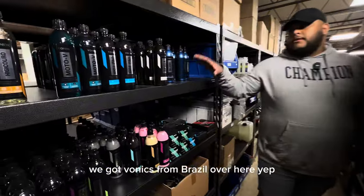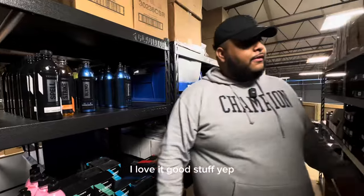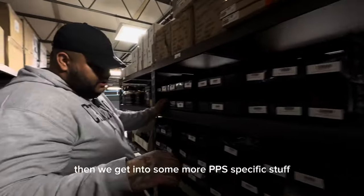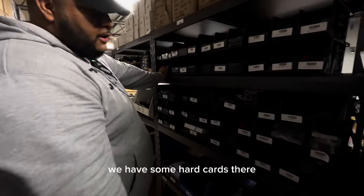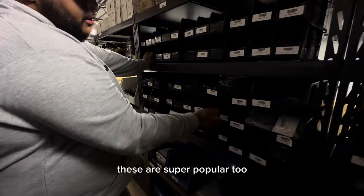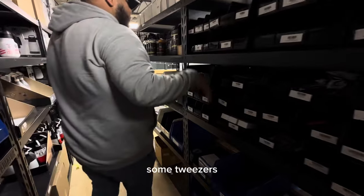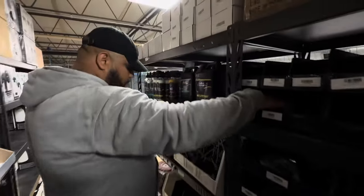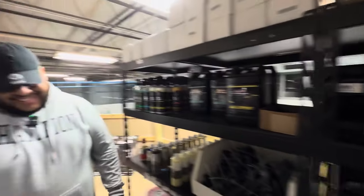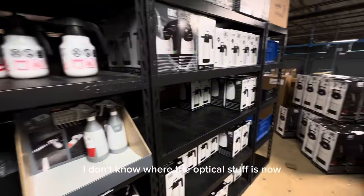We've got Vonix from Brazil over here — I love Vonix blend, great stuff. Mostly tinting stuff. Then we get into more PPF-specific stuff: hard cards, different tucking tools from Yellow, actual tugging tools, and some tweezers. And the most overrated blade sniper in the world — don't buy it, that thing stole my money.